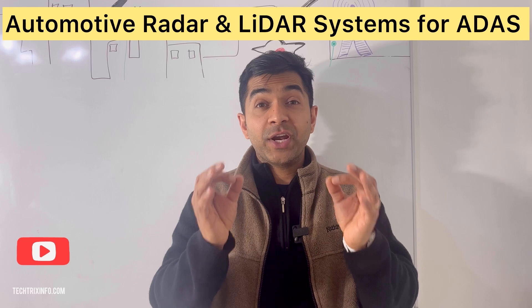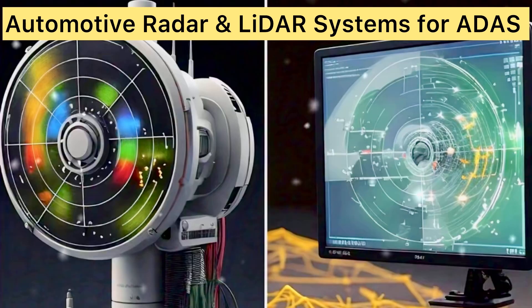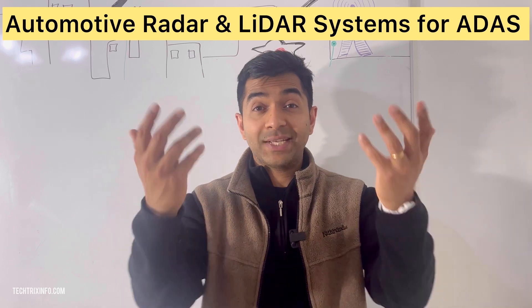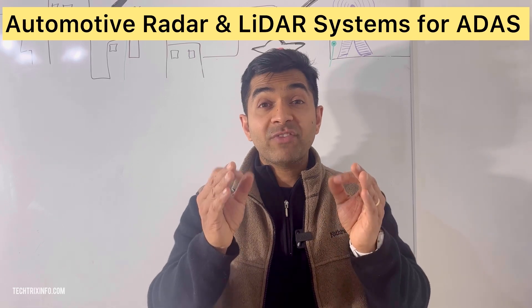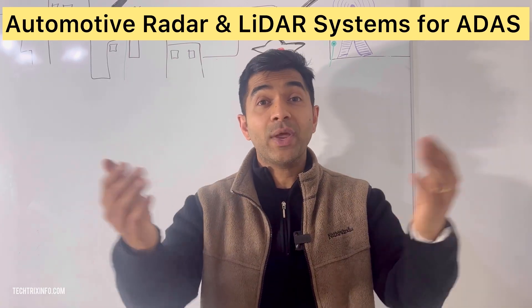Radar stands for radio detection and ranging. It uses radio waves to detect objects around your car — think of it like a high-tech radar gun that tells your car how far away other objects are. Radar is super useful for things like adaptive cruise control and automatic emergency braking.